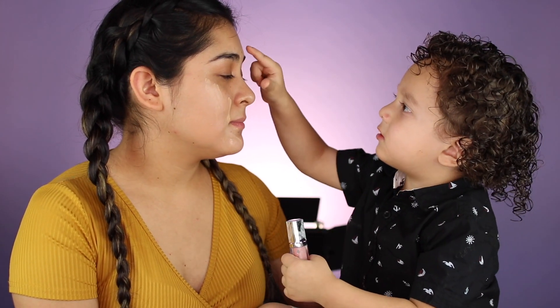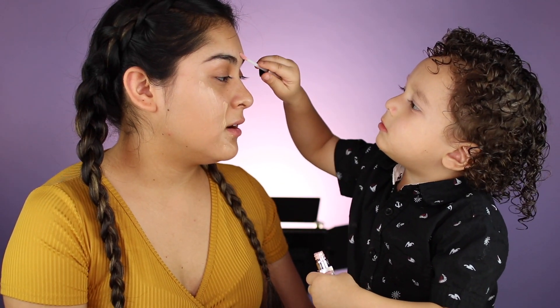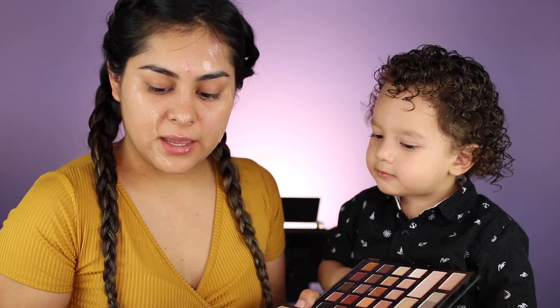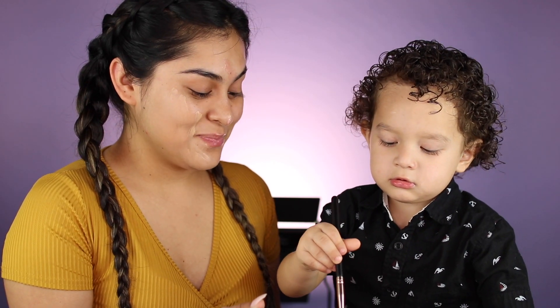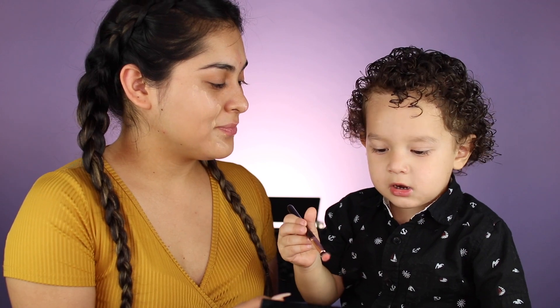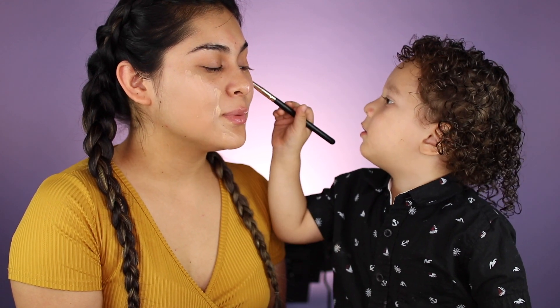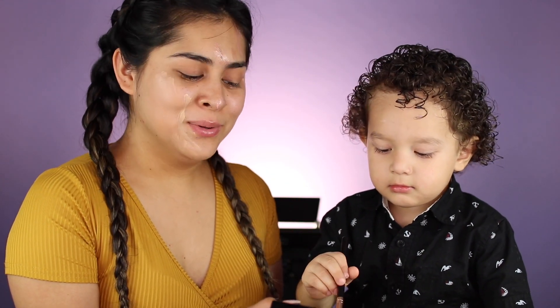Okay, what do you want to do next? Lip gloss! Where are you gonna put it? Okay, so he's taking some lip gloss and he's gonna put it on my forehead. Do you want to do eyeshadow? Okay, here's a brush — which one? That one? Pink? Yeah! Oh, your pick is my blush — yes baby, good job!